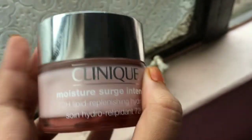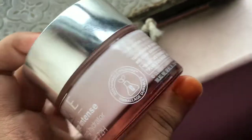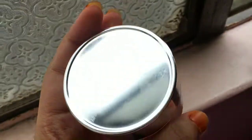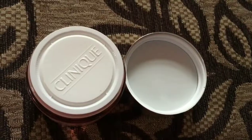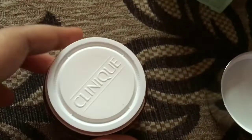First, I am going to show you the Clinique Moisturizer packaging closely. This is a Clinique 50ml. Clinique is a world famous brand. This claims 72 hours of moisture. I am going to show you this small bottle of the Clinique.